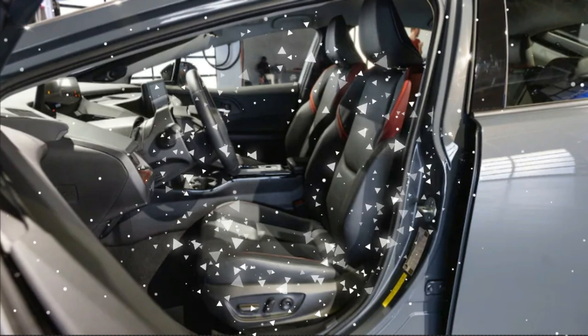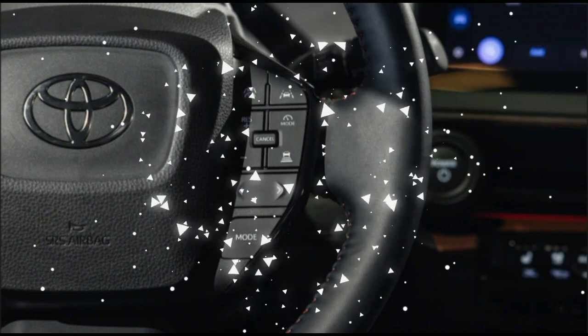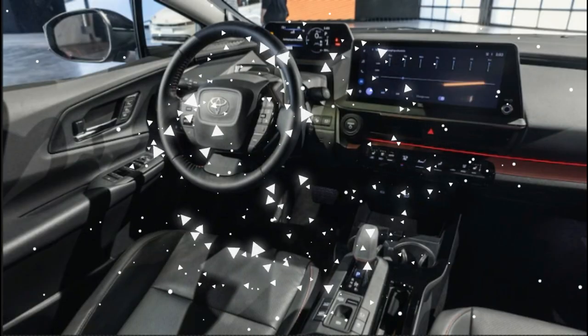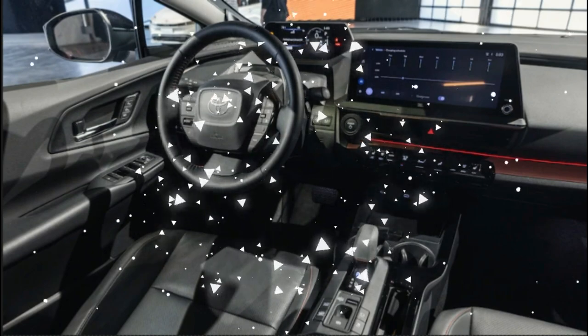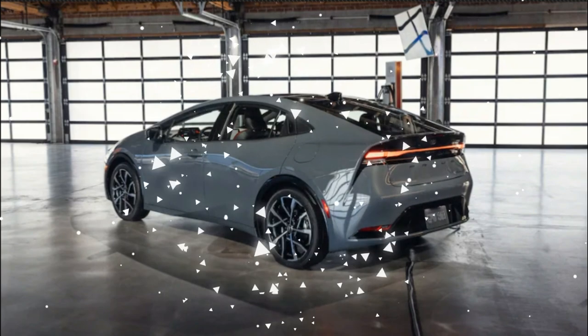The electric propulsion system is supplemented by a 2.0-liter I-4 engine, up from the previous 1.8-liter unit. It remains connected to a planetary-type continuously variable automatic transmission, CVT, and front-wheel drive. All-wheel drive is available only on the standard Prius hybrid.